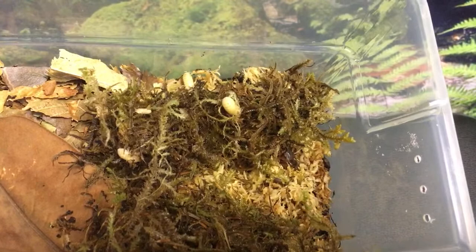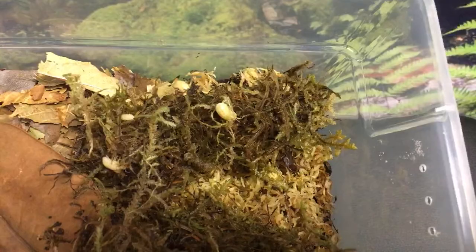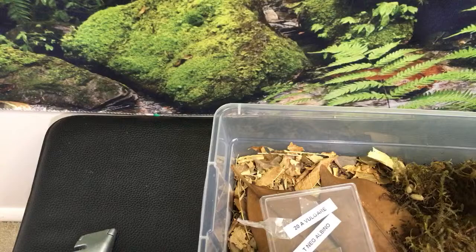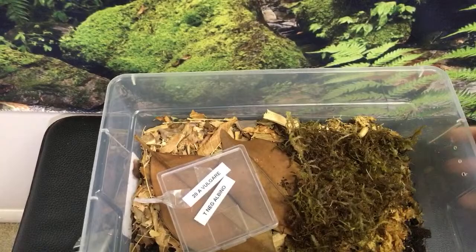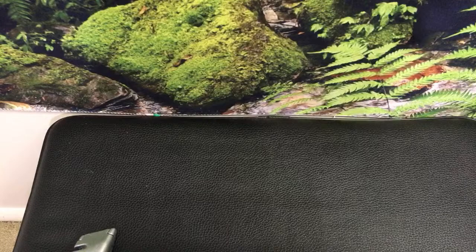Do you have any tips for breeding blue Deathfeigning beetles? One thing you need to do is make sure you have deep enough substrate and a large enough enclosure to get a moisture gradient. Keep one side bone dry and another side slightly moist — that should help them start to lay eggs more on the moist side. They'll tend to gravitate toward that moist side to lay eggs. Also make sure you have some organic material in that moist side of the substrate — that will help too.